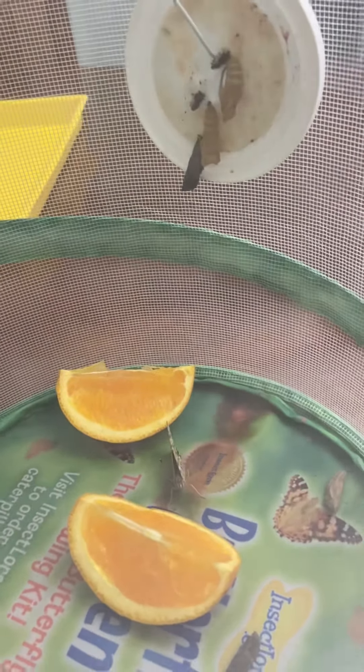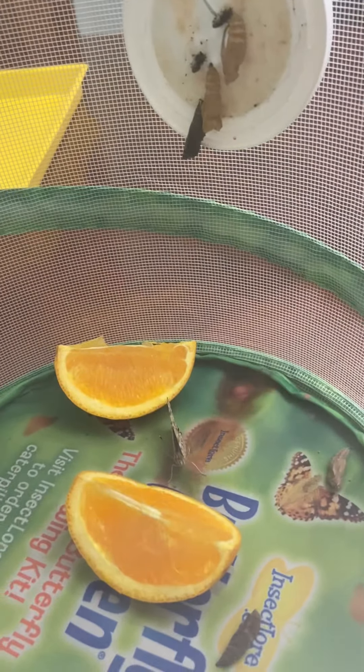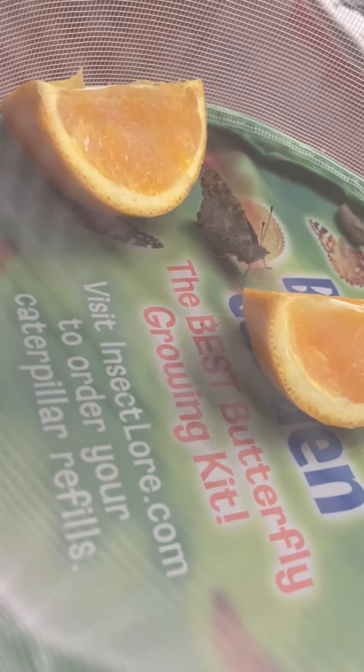When the butterfly comes out of the chrysalis its wings are actually very wet and kind of crinkly looking. That's why these butterflies are kind of just sitting here — they're not moving much. They're waiting and letting their wings dry out so that they can fly.